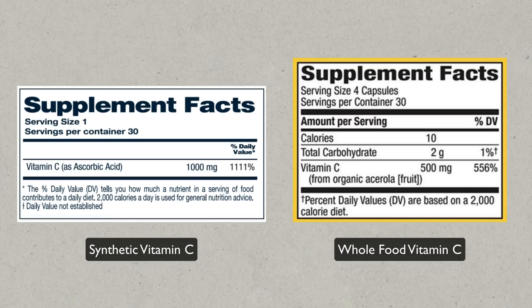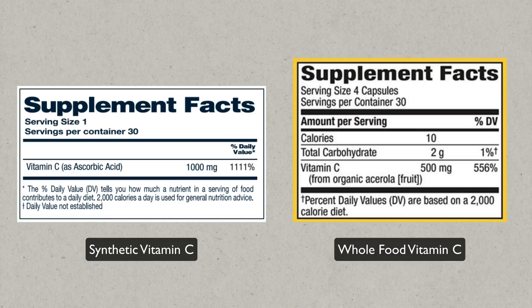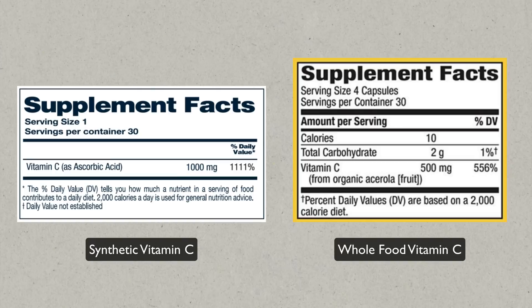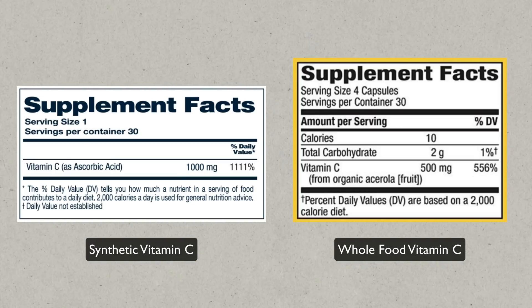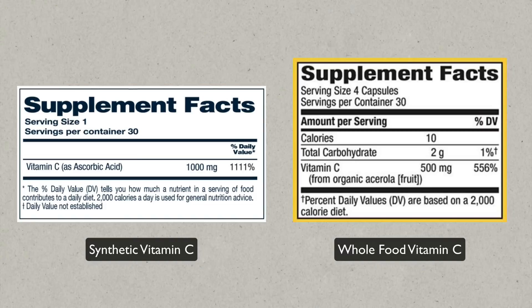Then you can decide which is better for you and buy that product. All I'm trying to show here is that the notion that ascorbic acid is the exact same thing as vitamin C is misleading. Yes, it is defined as vitamin C, but there's more to it than just the ascorbic acid molecule.